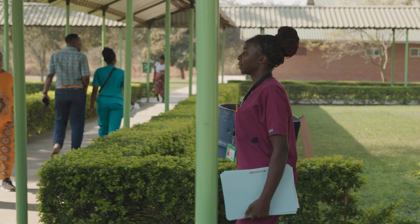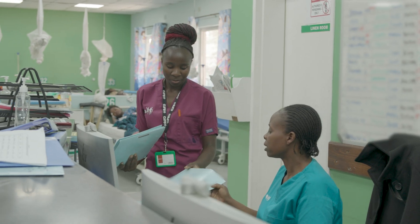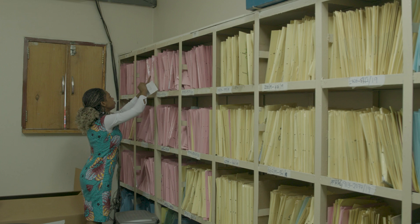We had common frustrations with our previous medical record-keeping — transfer of information from one department to another when patients arrive, and also the storage of information, because the papers, when a patient comes for a long time, the file becomes big, bulky, and we accumulate a lot of those.